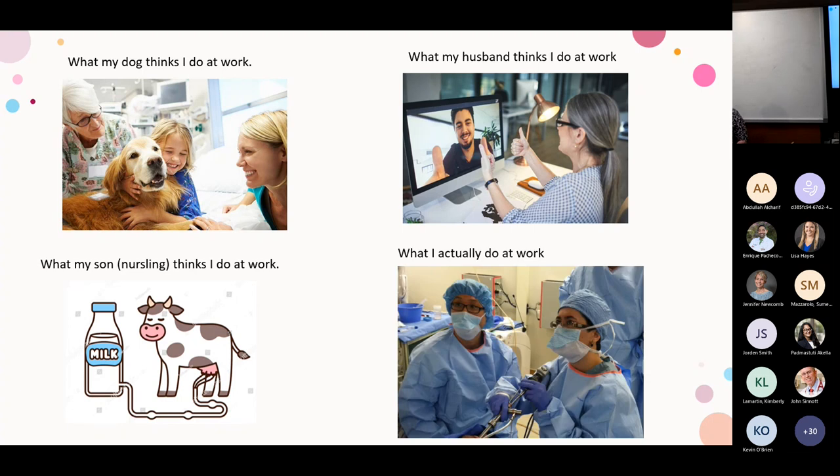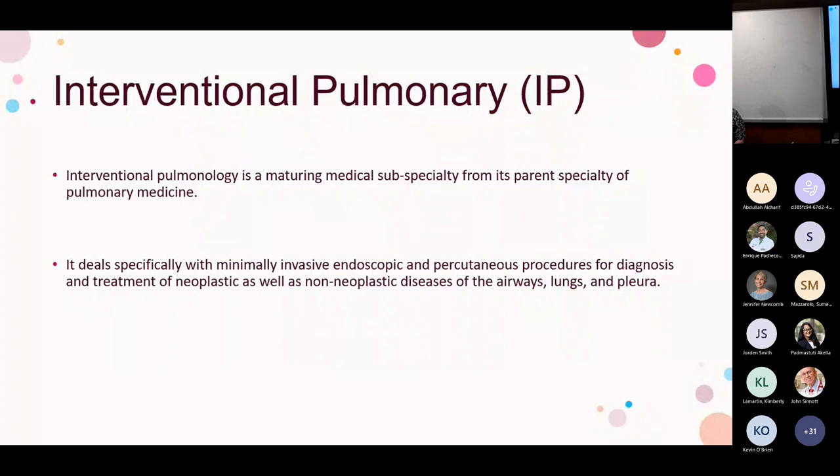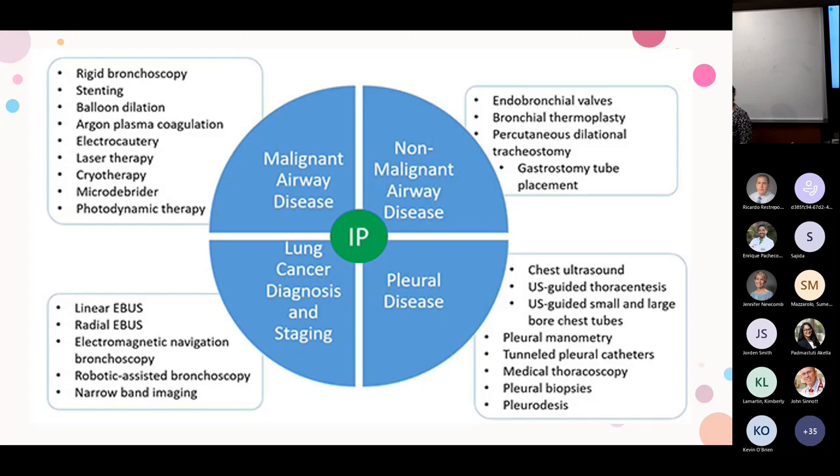What I actually do is spend a lot of time in the bronchoscopy suite — also done in the operating room or endoscopy — wearing scrubs and talking to people about their airways. Interventional pulmonology is a maturing medical subspecialty within pulmonary medicine. It deals with minimally invasive endoscopic techniques and percutaneous procedures for the diagnosis and treatment of malignant and non-malignant processes of the airways, lungs, and pleura. In a one-year fellowship, IP fellows learn procedures spanning pleural, non-malignant, malignant, and diagnosis and staging categories.